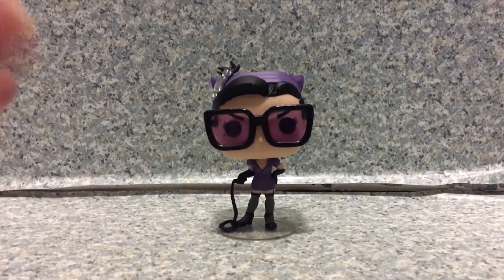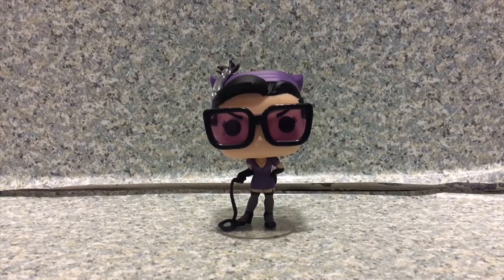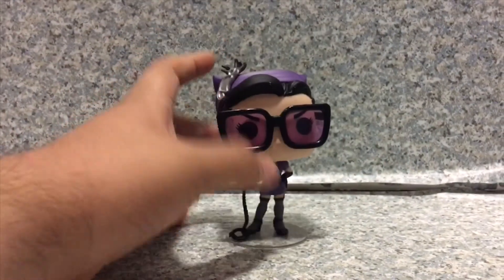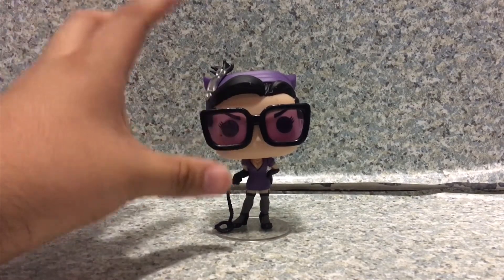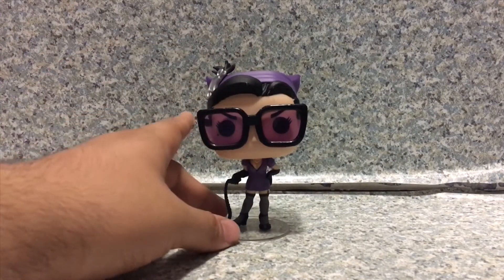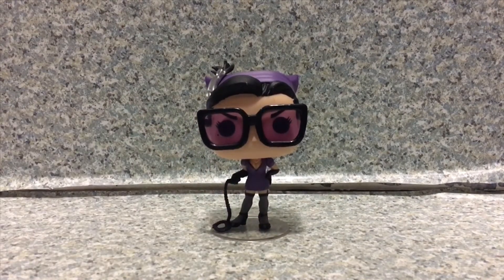For this Pop, it's not too bad at all. I really do like this Pop — I really like Catwoman. And if you're a big fan of Catwoman, I highly recommend getting this Pop. You can find it on eBay, probably cheaper, since it is worth about 10 bucks on the Pop Price Guide. It's a not bad looking Pop. Totally recommend getting this one.